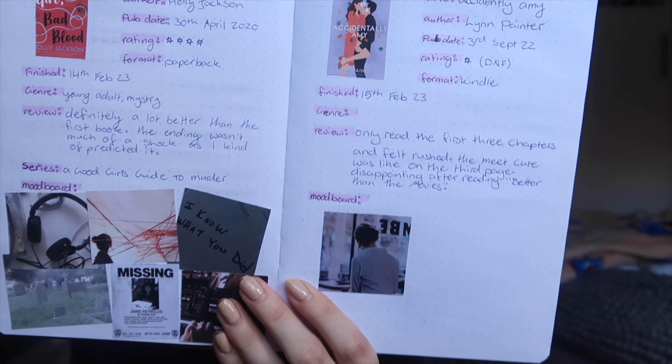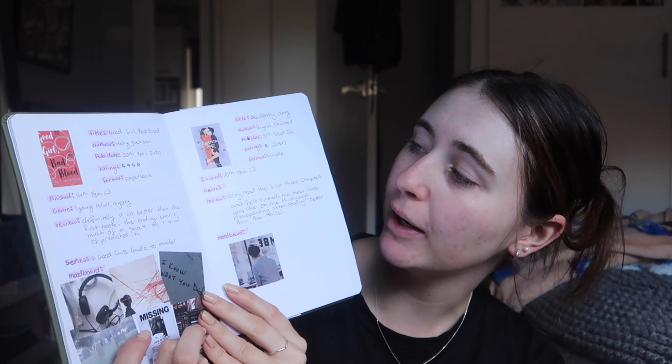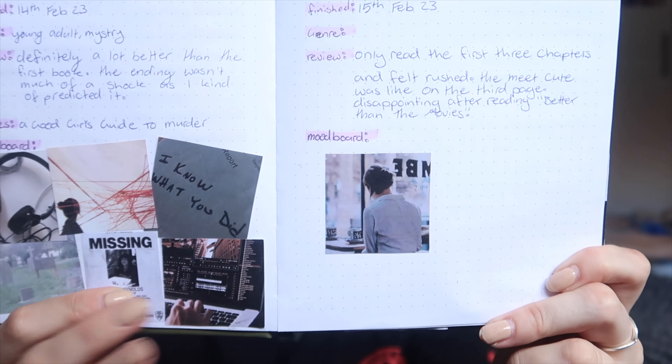We also have more books from February: Good Girl Bad Blood by Holly Jackson — the second book in the Good Girl's Guide to Murder series — and Accidentally Amy by Lynn Painter. I was overseas when I started reading Accidentally Amy but I just wasn't feeling it; the meet-cute happened way too quickly at the start so I stopped it. I loved Good Girl Bad Blood though, I just didn't like the ending. And of course, mood board — I'm obsessed with the mood boards in every single spread.